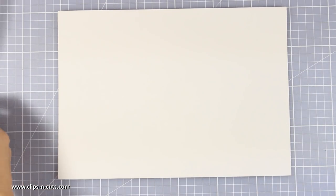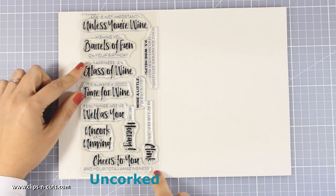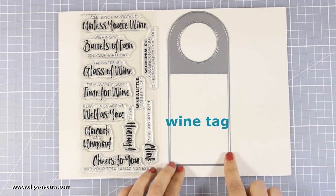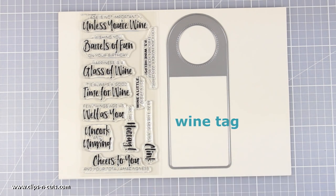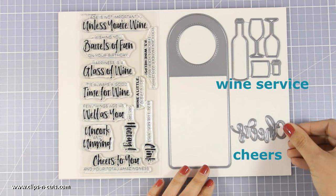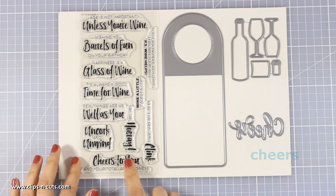Here is a very unique stamp set which I really love — this is all about wine. It has sentiments such as 'age is not important unless you are wine' or 'happiness is a glass of wine.' This is great to combine with a tag called Wine Tag. You can decorate it and combine it with two more dies — one called Wine Service and another called Cheers — to really embellish and decorate your wine tag with sentiments and adorable little die cuts.